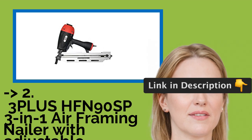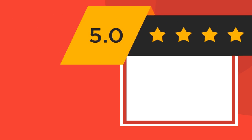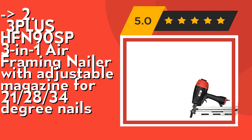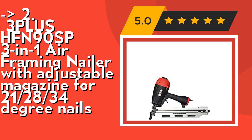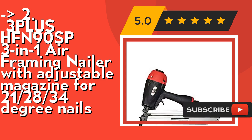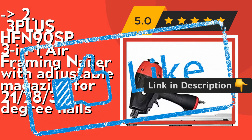According to reviews, the second best product is the 3PLUS HFN90SP 3-in-1 air framing nailer with adjustable magazine for 21, 28, and 34-degree nails. Its anti-dry-fire mechanism extends motor life and prevents missing nails. Its multi-directional exhaust cover rotates 360 degrees to direct exhaust air away from the user. Check out the link in the description to buy from Amazon.